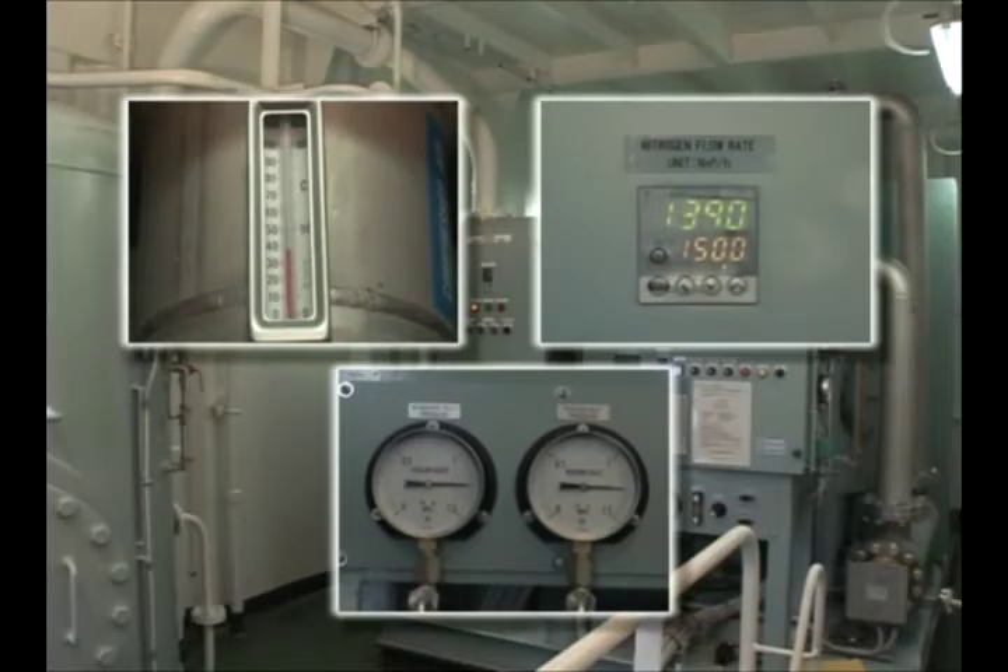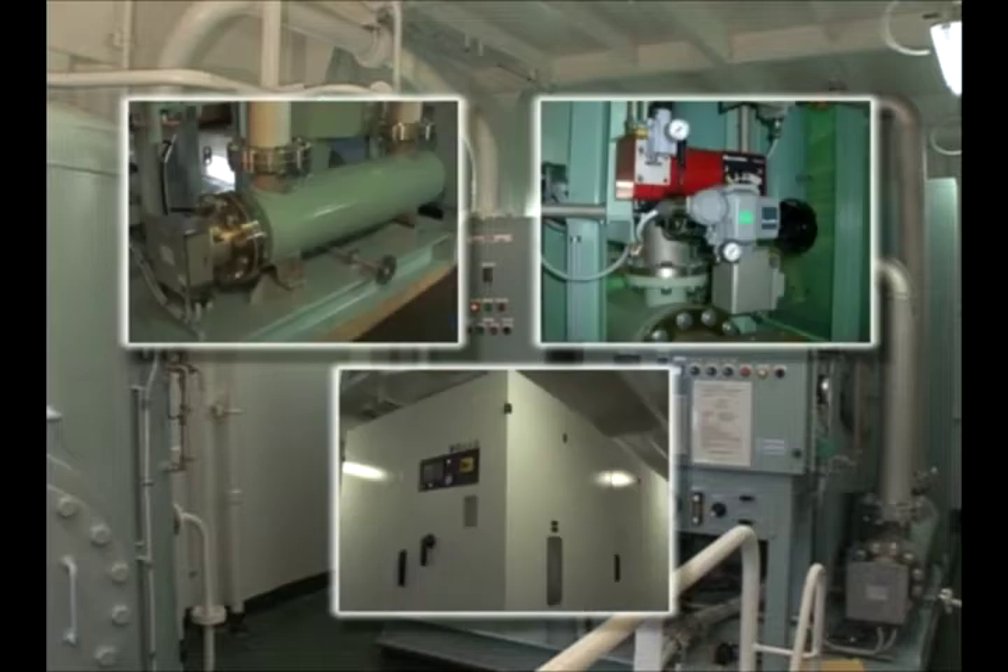If that happens, check the pressure, temperature, and flow rate of the feed air. Make necessary adjustment on the compressors, the heater, and the flow control valve accordingly. Check also the piping for air leakage.